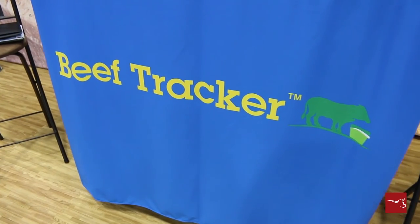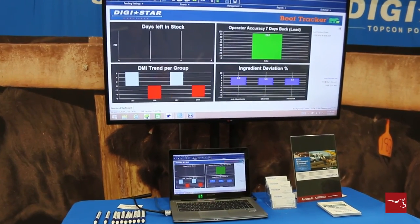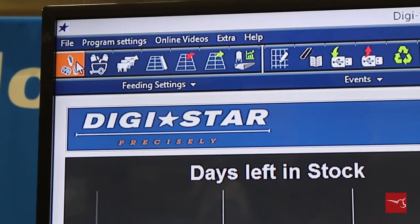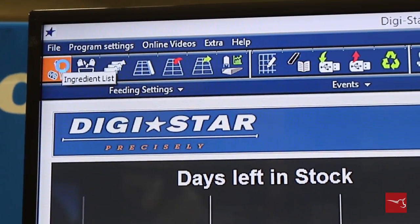Digistar is excited to announce that we have a new feed management software specific for the beef market that we're rolling out at the start of 2016. This feed management program is to be used at the farm level and allows you to create your specific ingredients, rations, and pens that you're using at the feedlot, and then send that information out to the feed mixer to walk your feeder through the loading and delivery process.